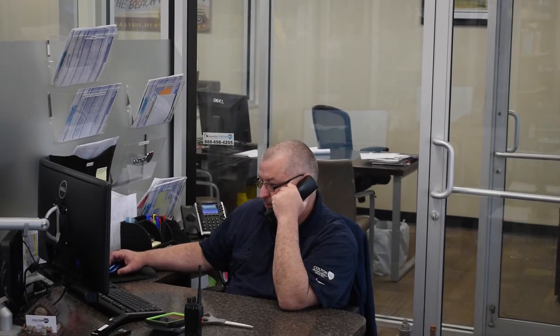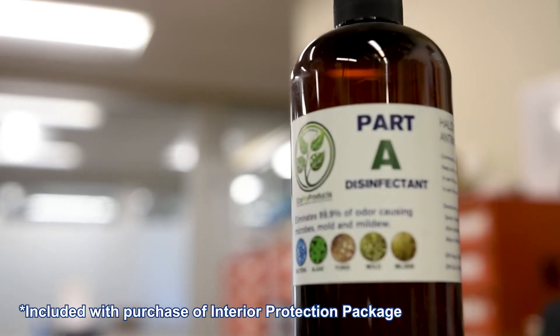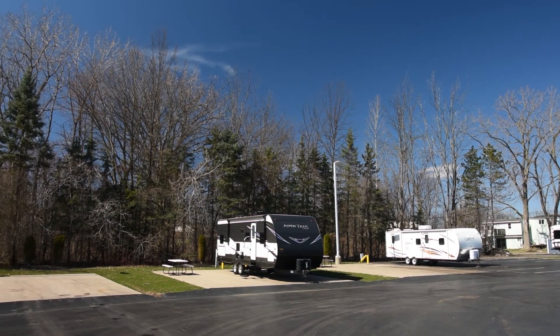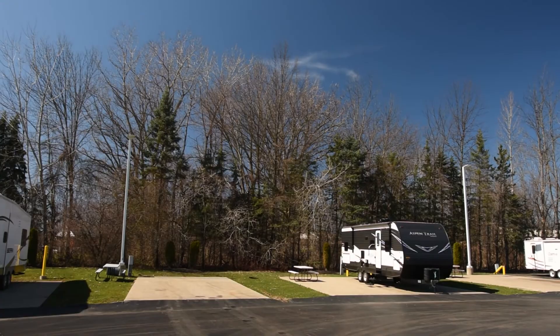When it comes time to take delivery, you can schedule an appointment with our service departments at any of our dealerships in both North Tonawanda and Orchard Park. Our parts and service team has been diligently monitoring CDC and state guidelines, so your orientation will be completed outside in our campground, where you can learn all about your RV while maintaining a safe social distance. So come visit us at ColtonRV.com for your easy virtual shopping experience.